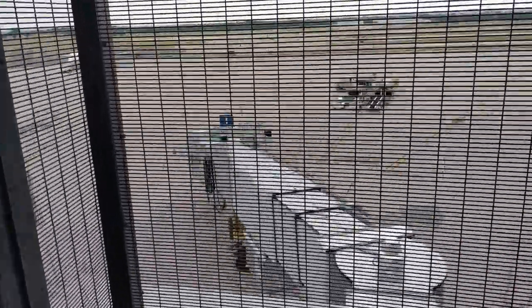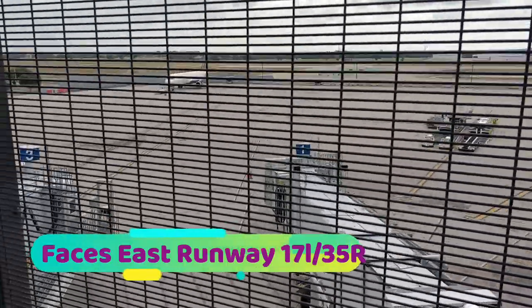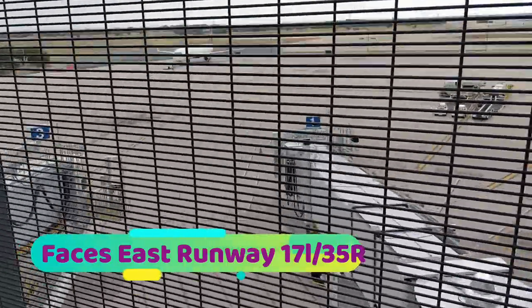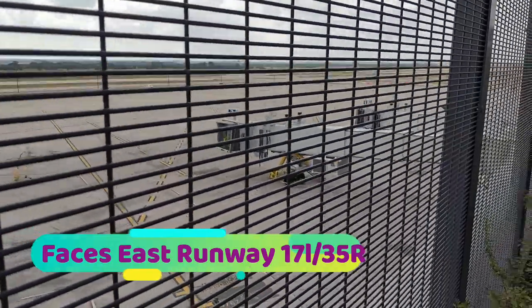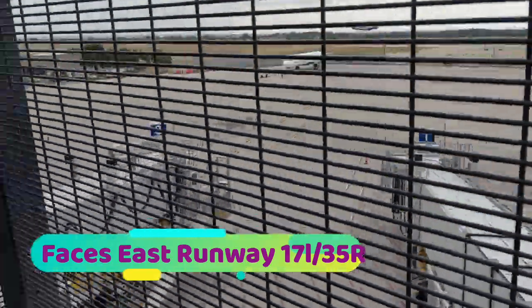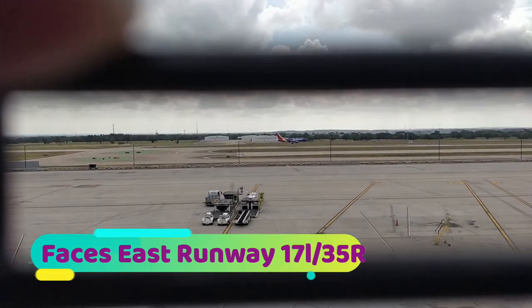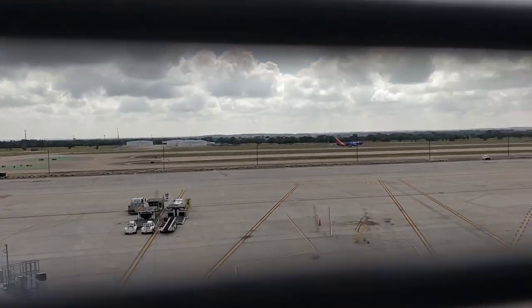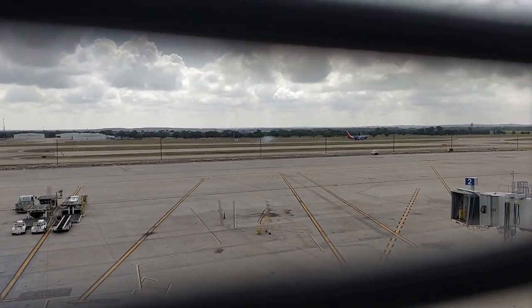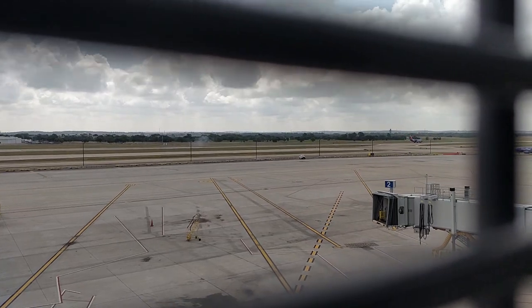The panoramic view from one end of the patio clearly faces east toward runway 17L/35R, which is 9,000 feet in length. Another landing of a Southwest airline. Wish it could have been captured better with a zoom lens.